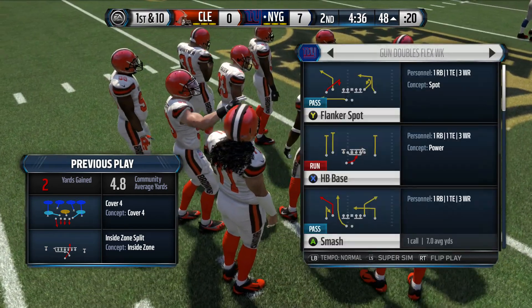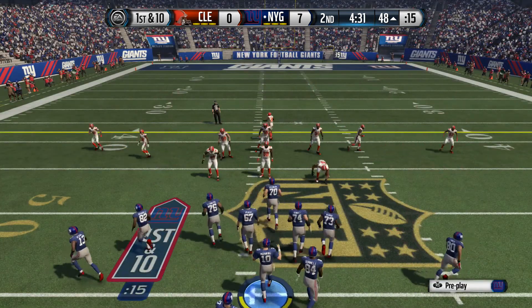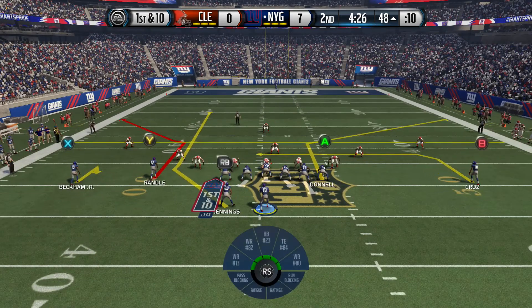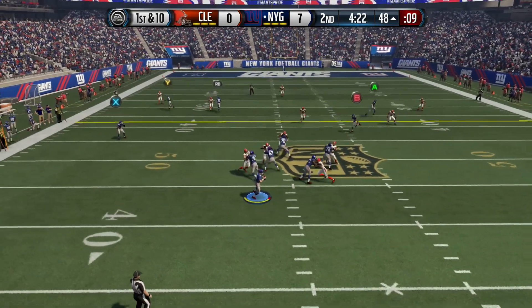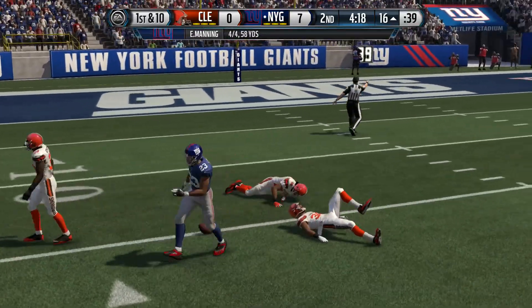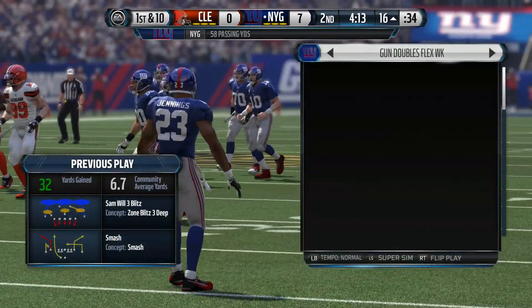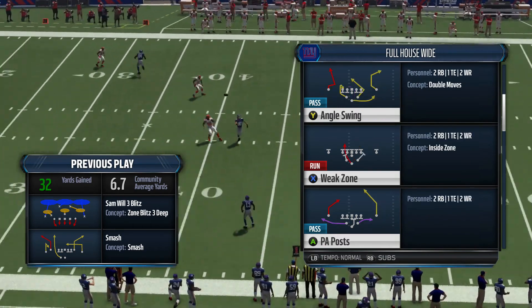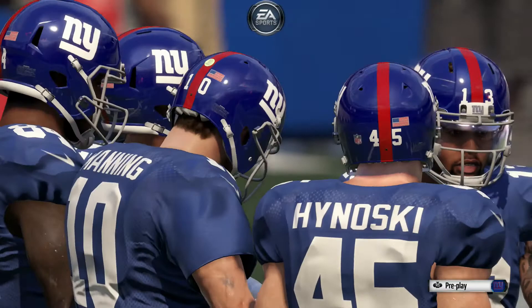Let me go back and do this play because it does look nice. First down here. Manning's got it in the gun. On target — what a play! When you can throw it so close, this touchdown, man, it is beautiful. I don't think they're going to be stuck. Manning's four for four with that completion.